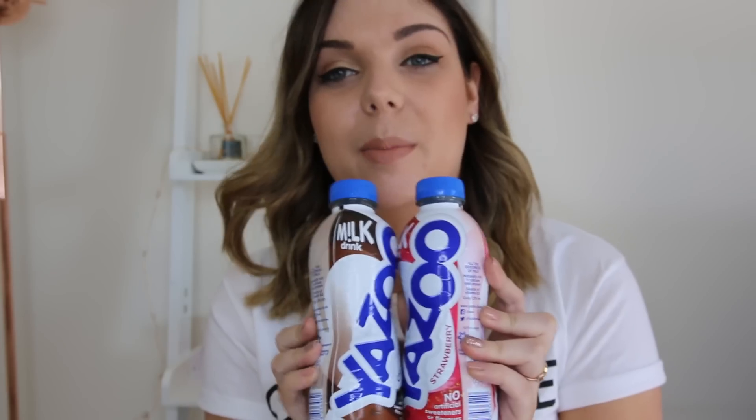Next up was Yazoo — you've probably seen this offer before, but basically they are two for a pound at the moment and the coupon scans at a pound, so you get two free per coupon. I got 10 of these with my five coupons, so I got £10 worth of Yazoo absolutely free.